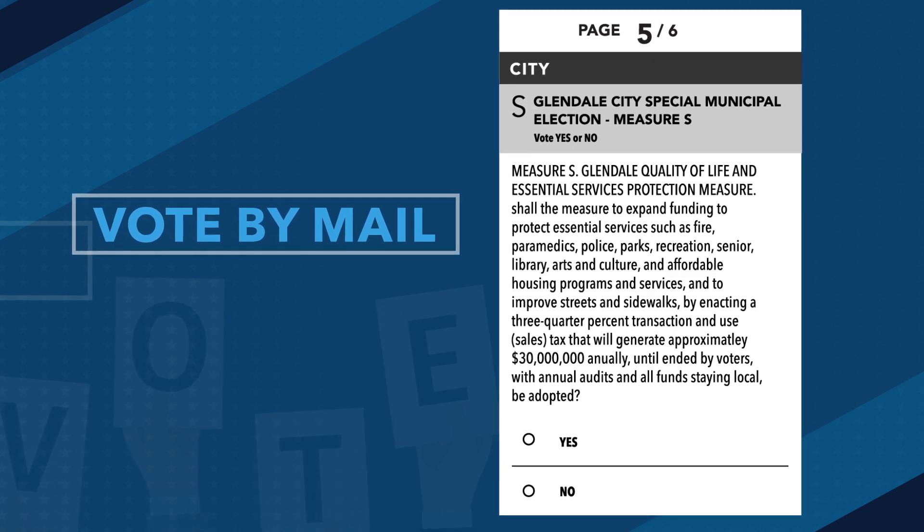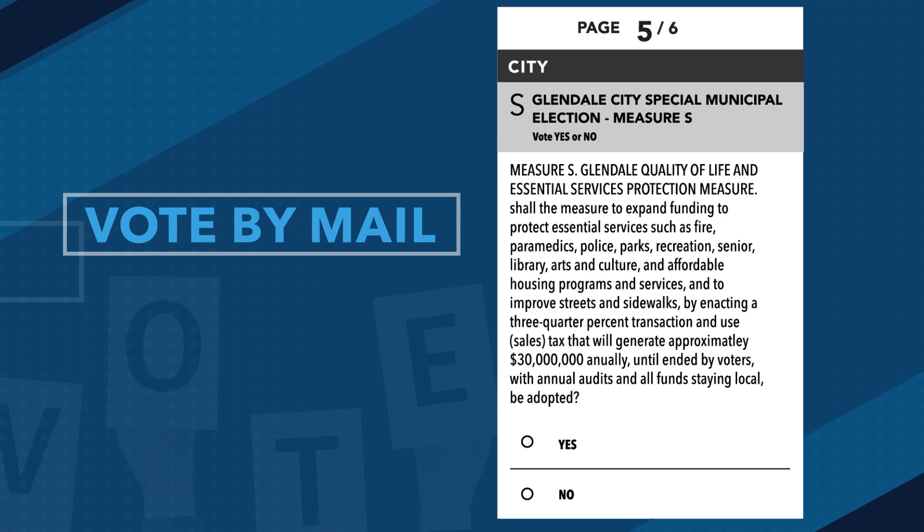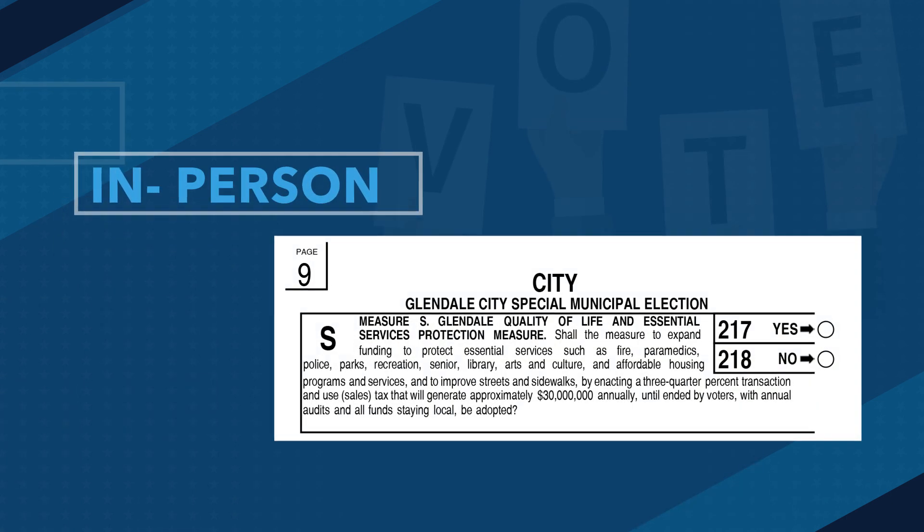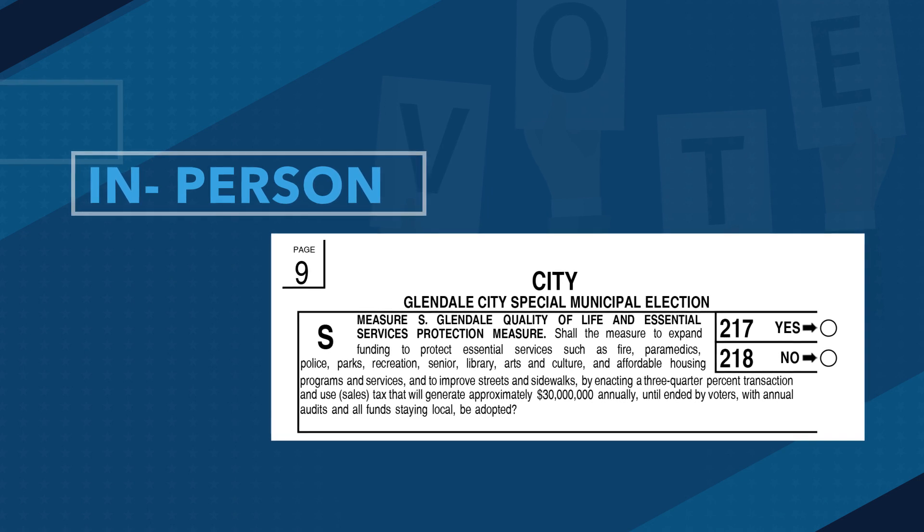Glendale Measure S is on page 5 of your vote-by-mail ballot, which looks like this. If you vote at a polling place, voters can find Glendale Measure S on page 9, which looks like this.